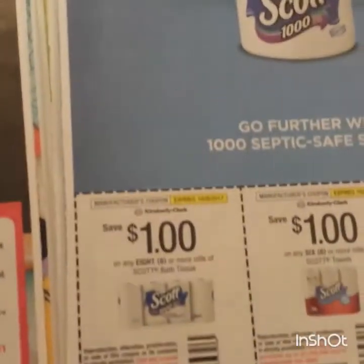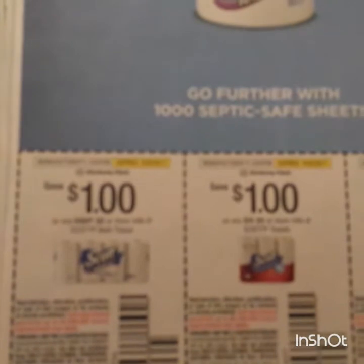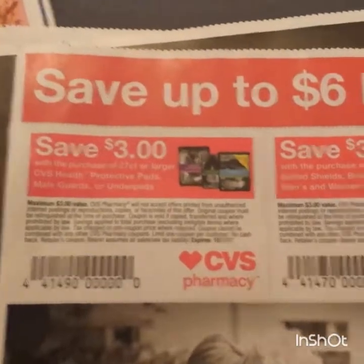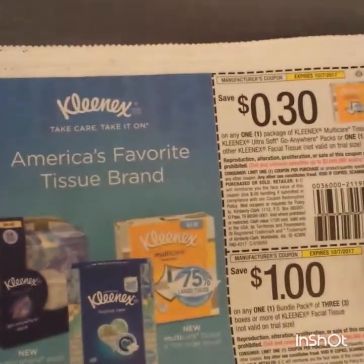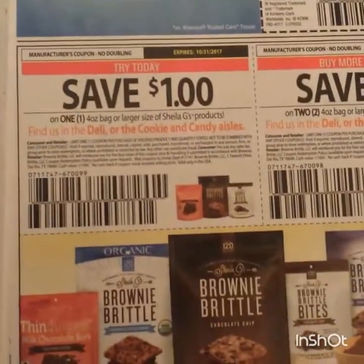Here is a dollar on Scotts, and a dollar on the Puffs tissue - the naturals as well. Some CVS coupons, some Kleenex coupons. This is 30 cents on one of the Multicare or the to-go, so that's a good coupon. You might be able to get a higher value coupon on their website.